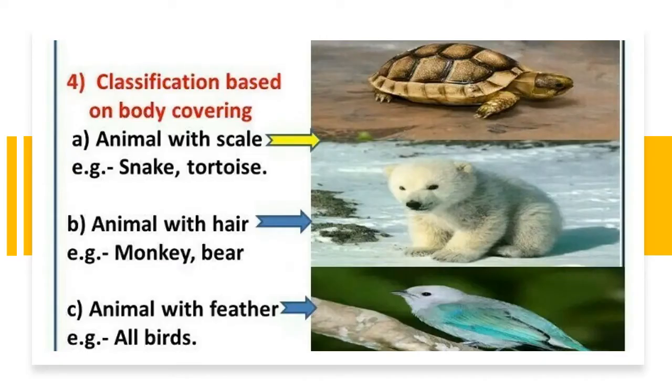We can classify the animals based on their body coverings. Animals with scales, for example, snake and tortoise. Animals with hair, for example, monkey and bear.